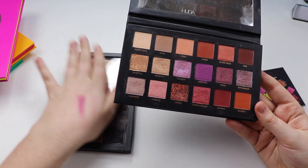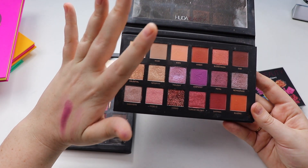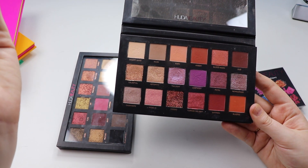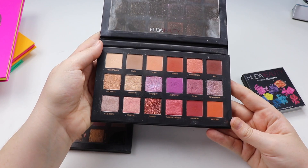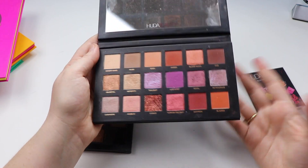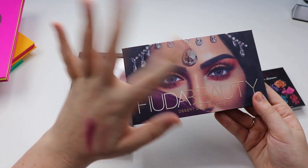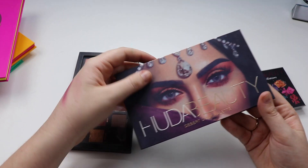For me personally, it's much like the Rose Gold palette — I spent too much money on it to re-gift or give it away. I have a love-hate relationship with it. It's going to be very difficult for me to repurchase one of her bigger palettes, that's for sure.